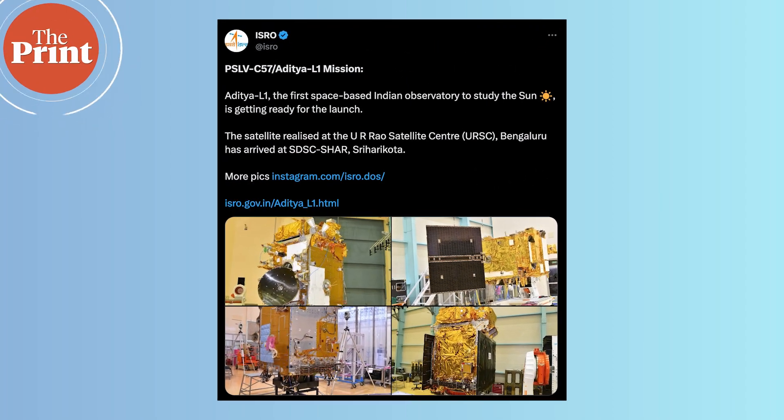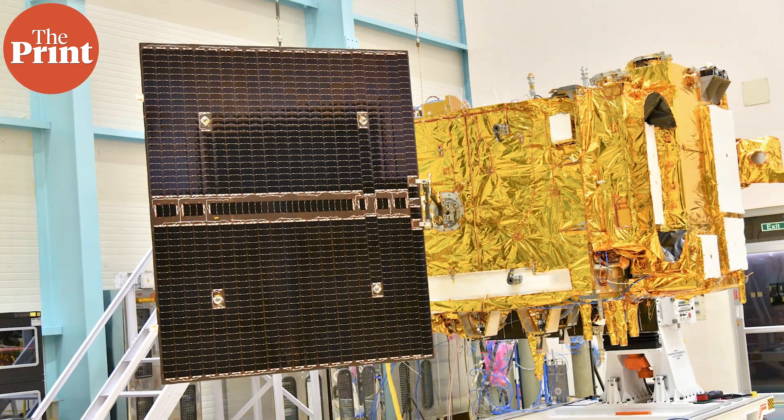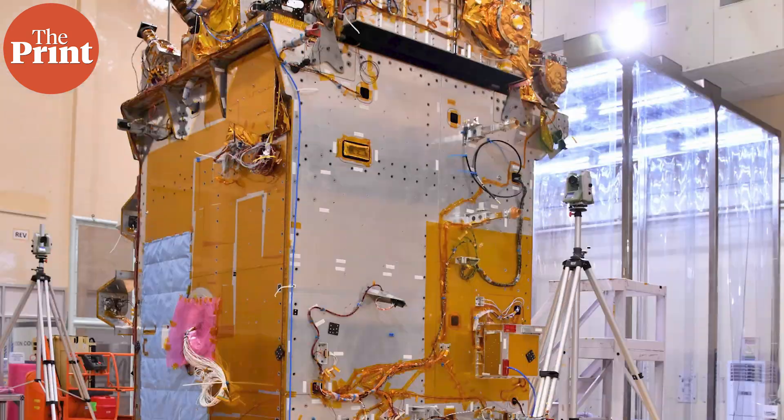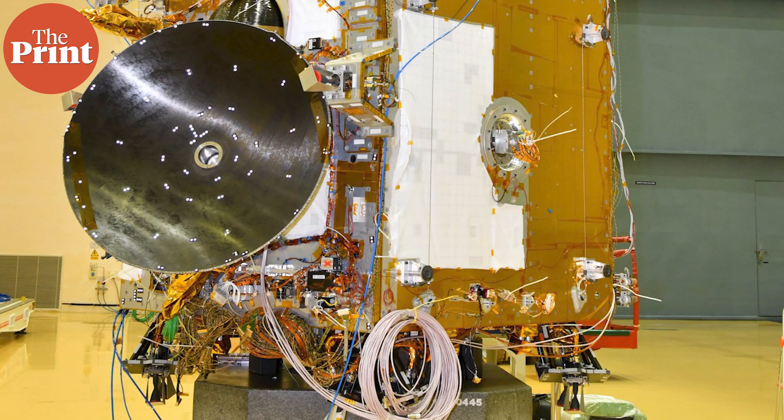This week, ISRO has announced that its Aditya mission to study the Sun is getting ready for launch. Aditya L1 will be India's first space observatory, which is a mission that studies faraway objects from Earth in space. The Aditya mission will study the Sun and it carries seven specific payloads for this purpose.